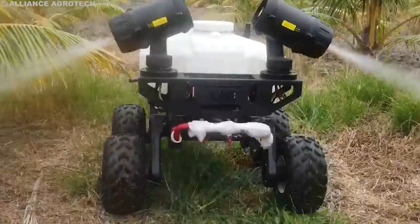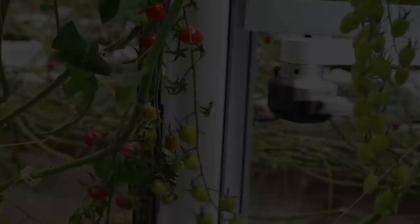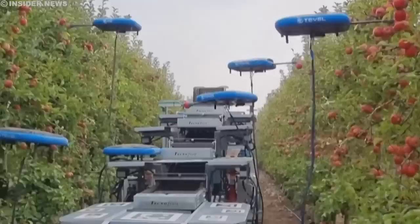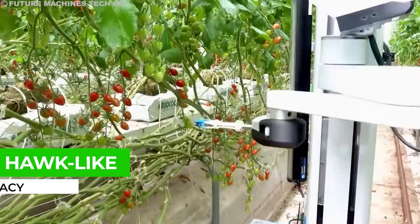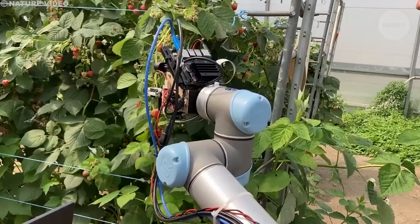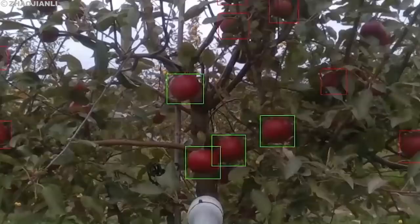As robots take charge of nutrient application, we now shift to the sweet results of their labor: fruit harvesting. How do specialized robots emulate the precision of human hands in picking ripe fruit? Gradually, our days of harvesting crops by hand are coming to an end. Today, robotic pickers armed with computer vision and gentle grippers identify ripe fruit with hawk-like accuracy, mimicking the dexterity of a human hand to pluck them without a bruise. They work tirelessly day and night, covering vast fields in hours that would take human teams days.